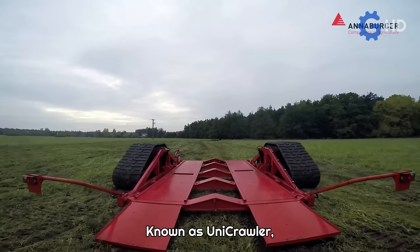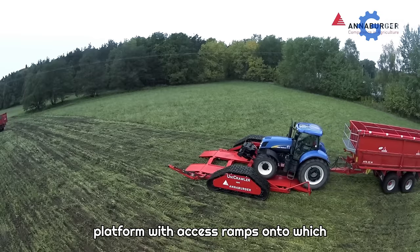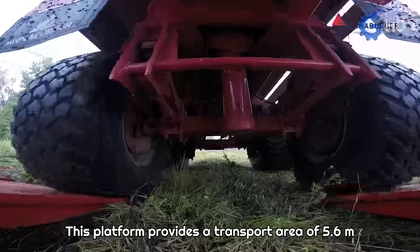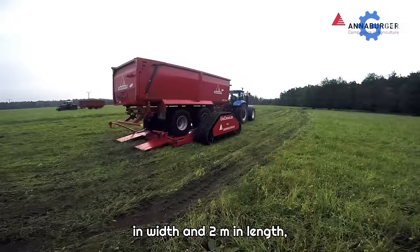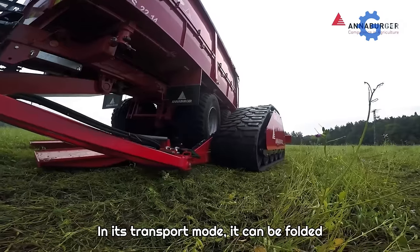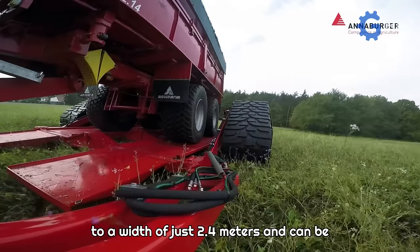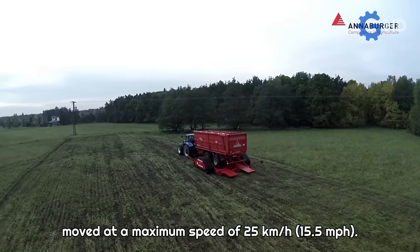Known as Unicrawler, it essentially consists of a two-track platform with access ramps onto which the load trailers are mounted. This platform provides a transport area of 5.6 meters in width and 2 meters in length, allowing for loading trailers with 2 to 3 axles, as well as other heavy implements. In its transport mode, it can be folded to a width of just 2.4 meters and can be moved at a maximum speed of 25 kilometers per hour.